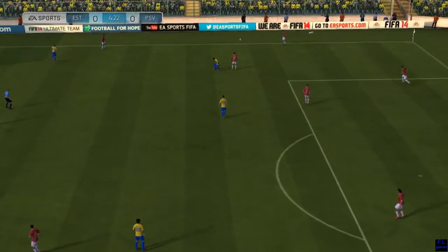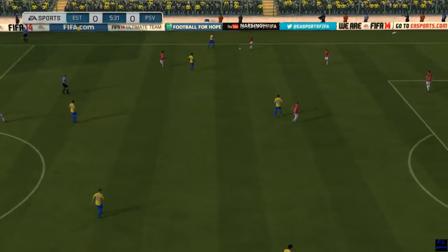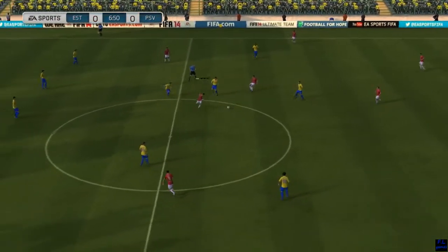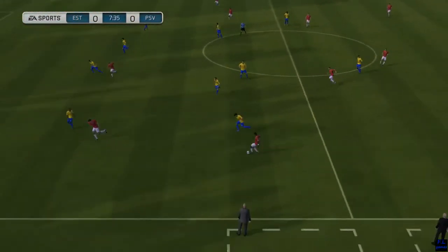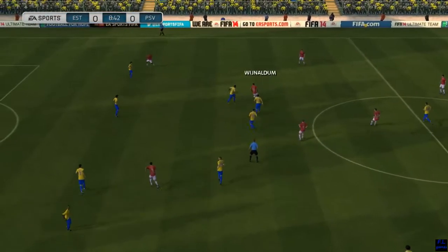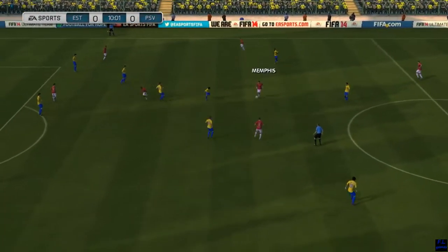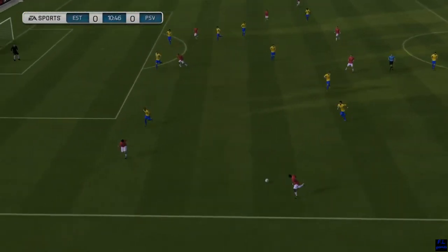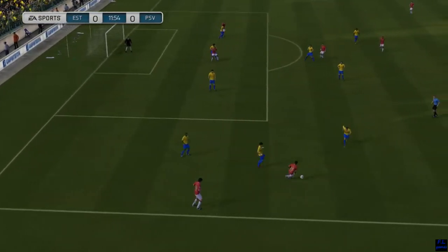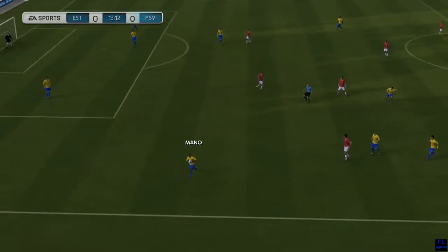Jeffrey Bruma. Luciano Narsic. This attack has got a bit of menace to it. Good position for the cross. Looking to widen the play, widen the build-up, but the ball's just run straight out over the touchline.